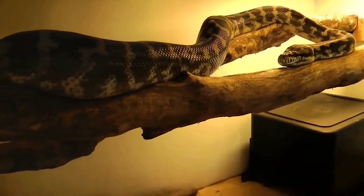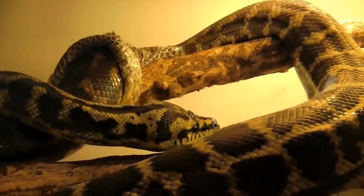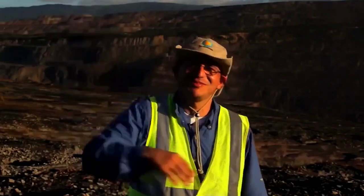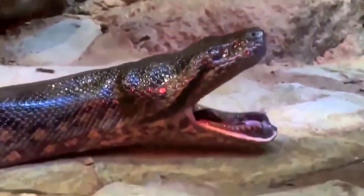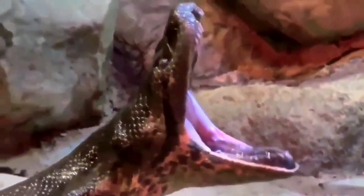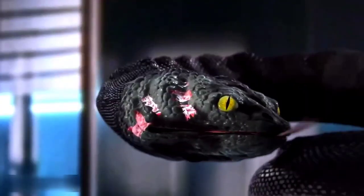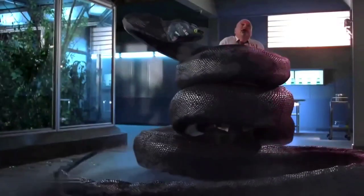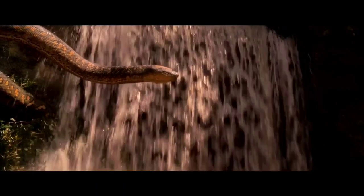Is there a possibility the Titanoboa may come back someday? Scientist Jaramillo previously stated that when temperatures rise, there is a chance the Titanoboa would reappear. However, because new species take geological time to evolve, it could take millions of years. If the Titanoboa does reappear in the future, humans may have a better chance of defeating it. In the meantime, it is recommended you steer clear of large, slithery snakes that are still alive in the world today.